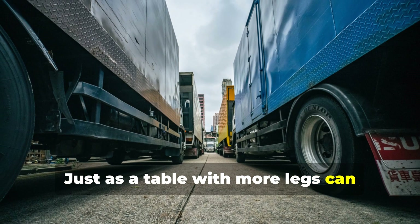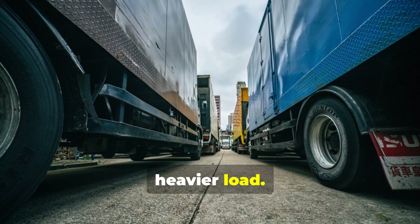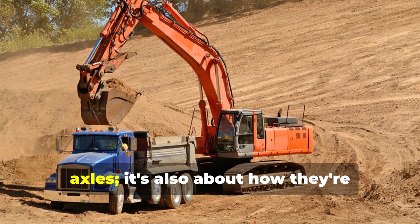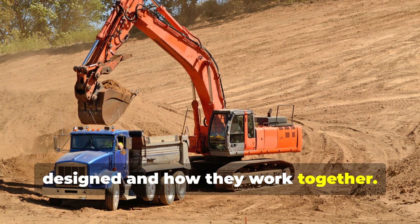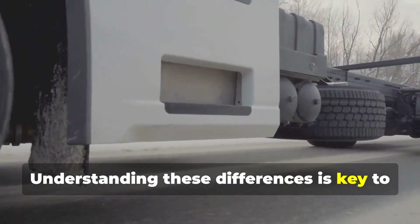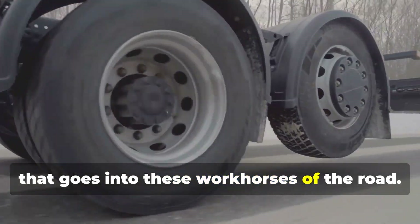Just as a table with more legs can support more weight, a truck with more axles can handle a heavier load. But it's not just about the number of axles — it's also about how they're designed and how they work together. Understanding these differences is key to appreciating the engineering ingenuity that goes into these workhorses of the road.